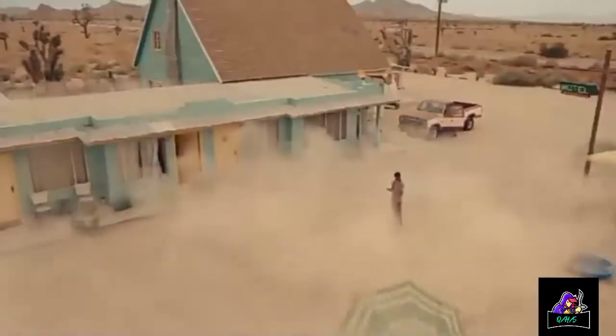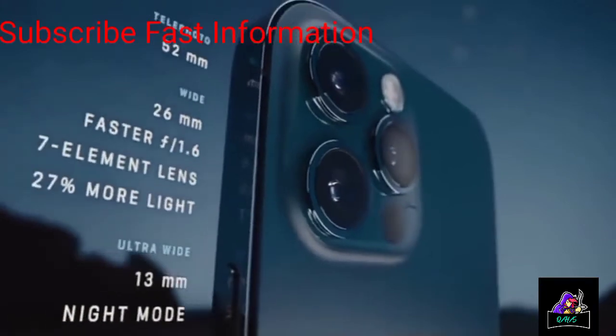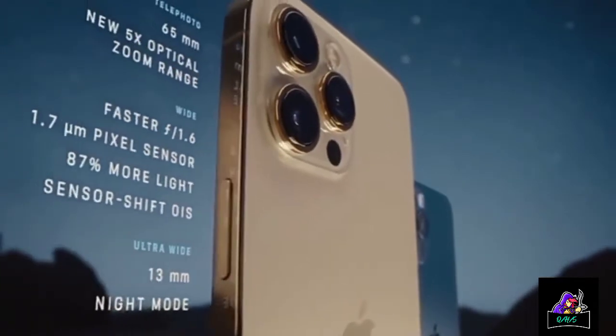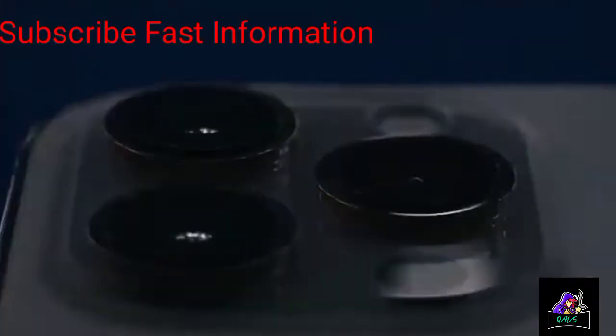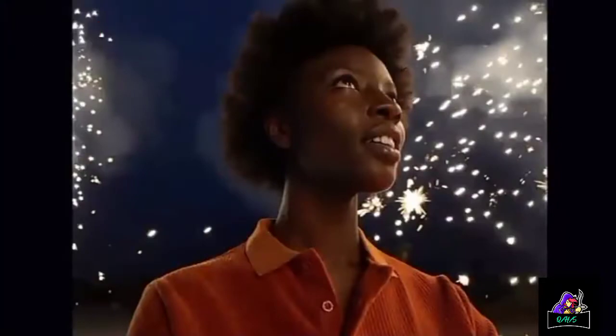A new and improved pro camera system makes the 12 Pro the photographer's iPhone. The larger iPhone 12 Pro Max takes these innovations even further — its bigger sensor dramatically increases detail capture and helps improve low-light performance by 87 percent.